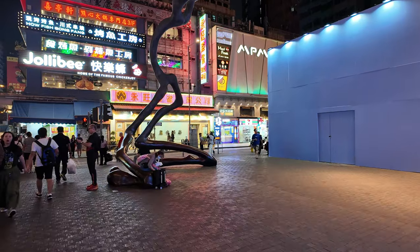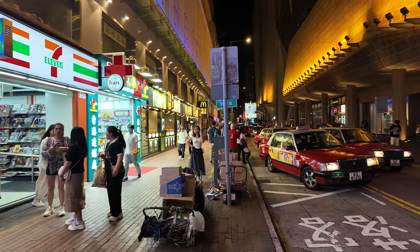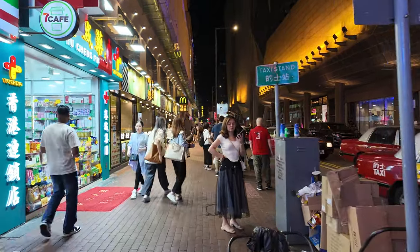I can hear some music playing and quite loud noises. According to Google Maps this is the Mong Kok Night Market on Portland Street, but it looks very different from Temple Street Night Market — there are no stalls anywhere. Looking down the road I can't see anything, it's just full of cars. I'll keep walking down and see what we come to. There's McDonald's and some other restaurants on the left hand side.